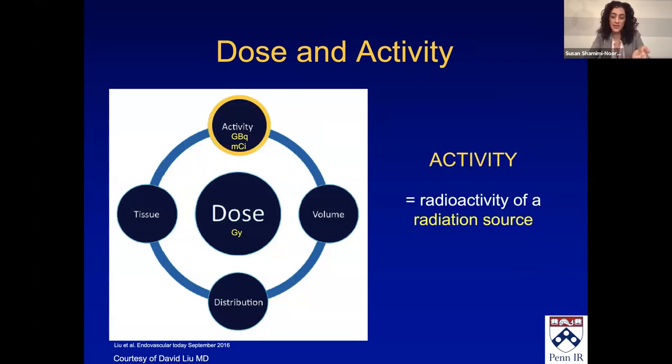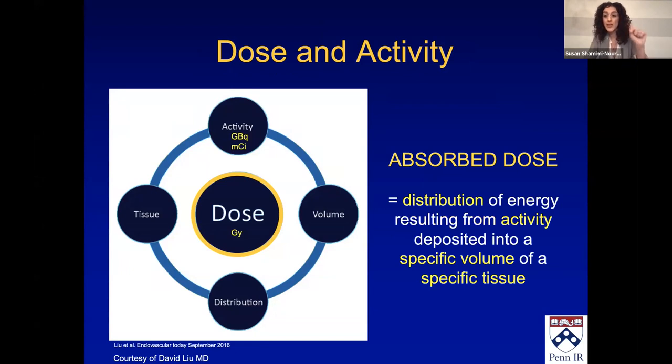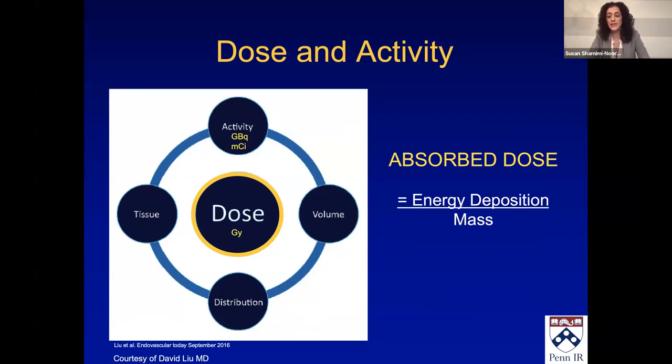First we have to understand activity. Activity is actually what's in the vial — it has nothing to do with the patient. It is the radioactivity of the radiation source. Dose, however, is related to the patient. It's the distribution of that energy, the distribution of that activity, deposited in a specific volume of a specific tissue — that's what happens inside the patient. So the activity is in the vial; the dose is what's happening inside the patient. Basically it is energy deposition over mass.